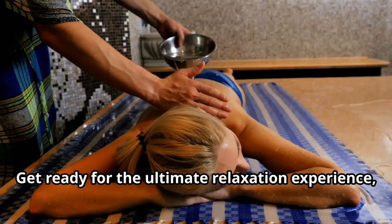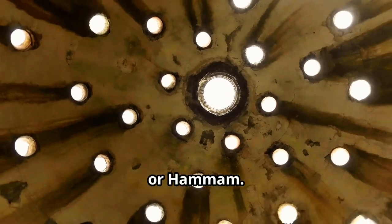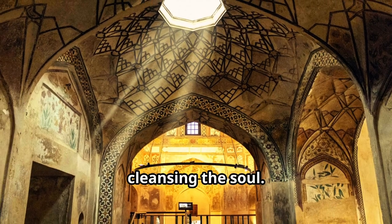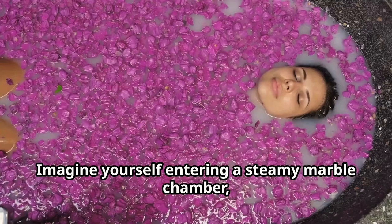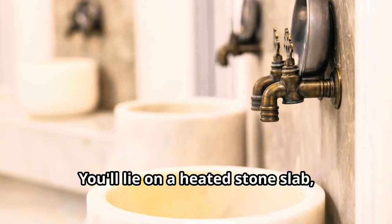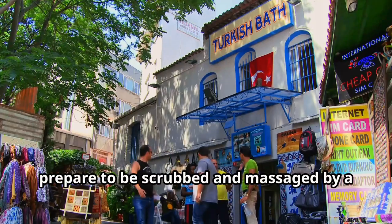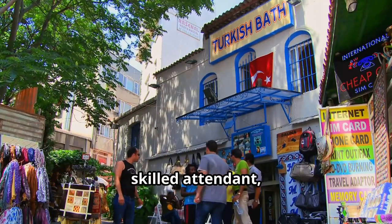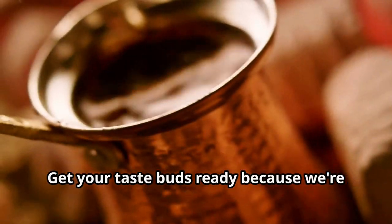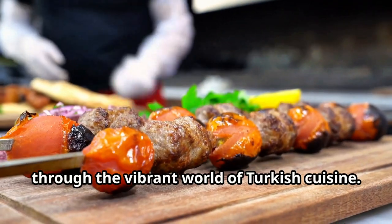Get ready for the ultimate relaxation experience — a traditional Turkish bath, or hammam. This ancient ritual is about more than just cleansing the body; it's about cleansing the soul. Imagine entering a steamy marble chamber, the air thick with the scent of aromatic oils. You'll lie on a heated stone slab, letting the heat penetrate your muscles and melt away all your stress. Then prepare to be scrubbed and massaged by a skilled attendant, leaving your skin feeling baby soft and your mind completely at ease.